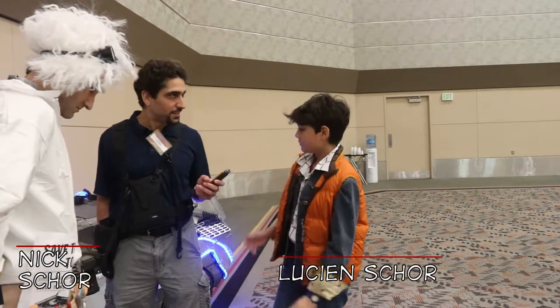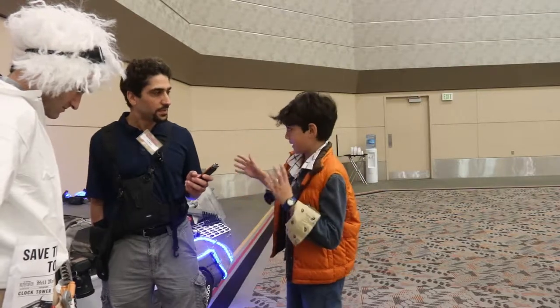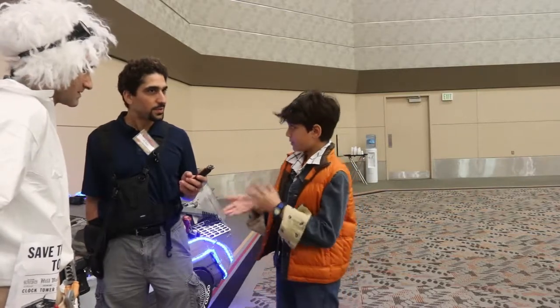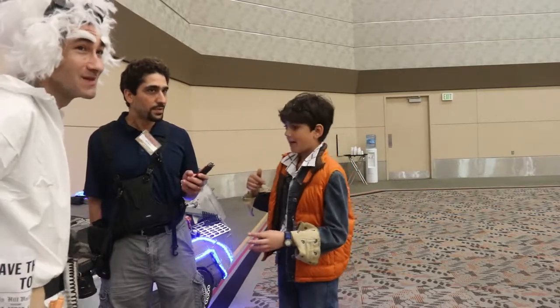How did you guys come up with the idea of not just Doc and Marty, but also the car? Well, it all started last time where we saw people doing mechanical things, so we decided we needed to get one of those. He showed me all of the Back to the Future movies, and so we decided to go as Doc Brown.